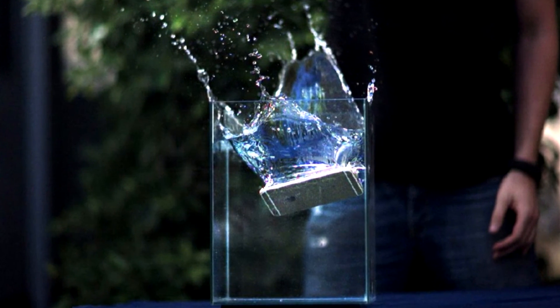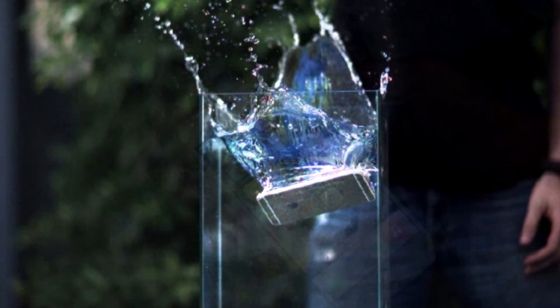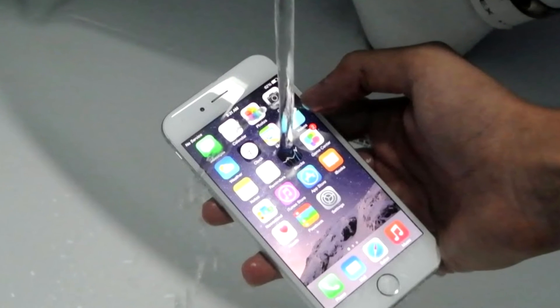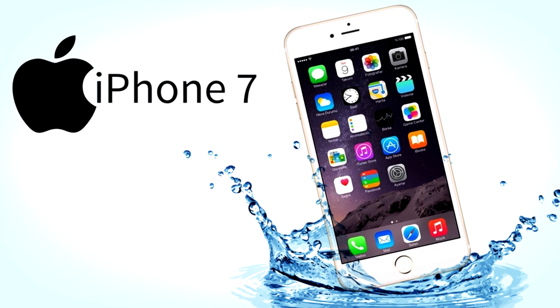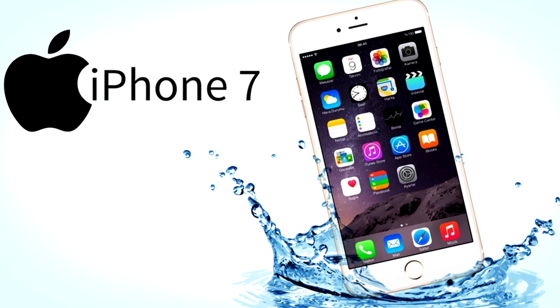Waterproof: With waterproofing becoming standard in Android smartphones, Apple might finally introduce it in its iPhone. However, some reports suggest that only the bigger iPhone 7 Plus will be water resistant.